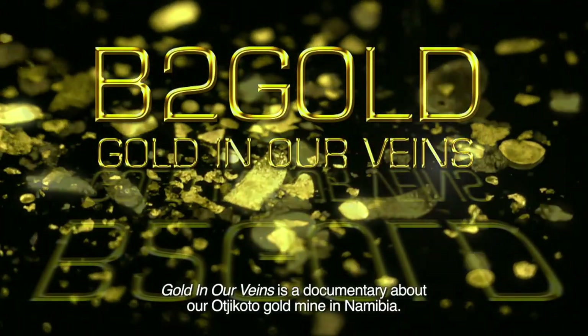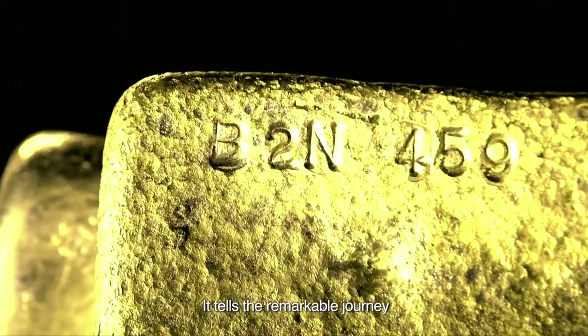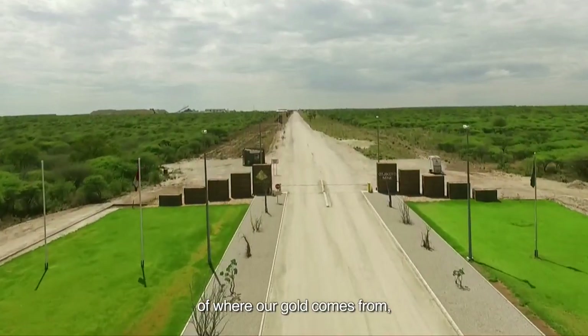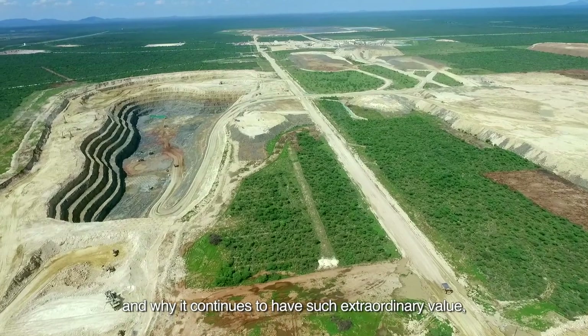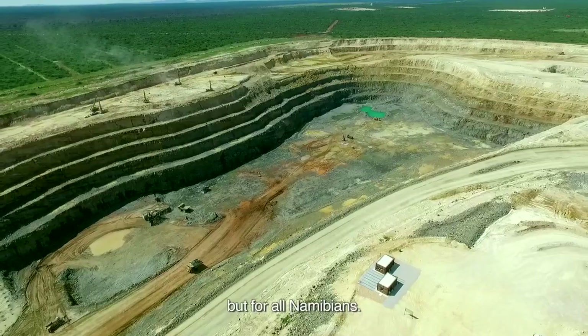Gold in our Veins is a documentary about our Oshikoto gold mine in Namibia. It tells the remarkable journey of where our gold comes from, how it is mined, and why it continues to have such extraordinary value — not just for shareholders across the globe, but for all Namibians.